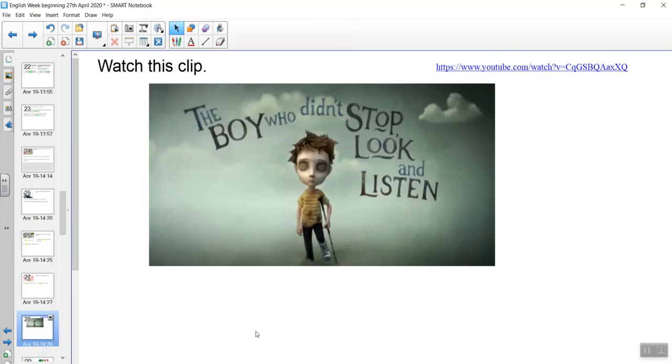Our last activity for today is a little bit longer and will take a little bit more of your time. What I want you to do is find this clip on YouTube and watch the video. I'm going to show you the video, but there won't be any sound. You can find the clip on YouTube and listen to the sound.